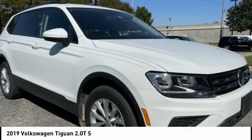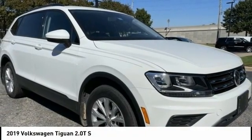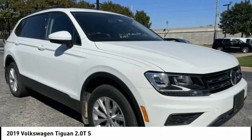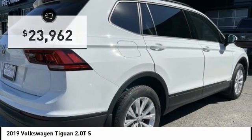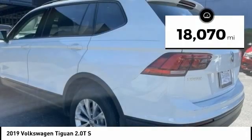The 2019 Tiguan. With Volkswagen Tiguan, it's good to be turbo — turbo with class, and priced below $25,000. This vehicle has less than 20,000 miles.